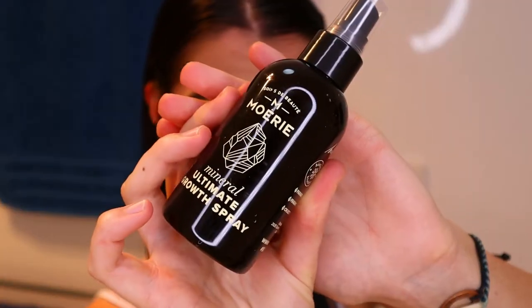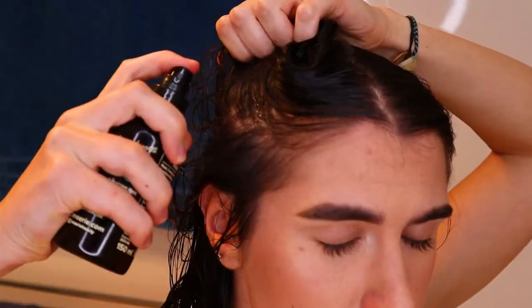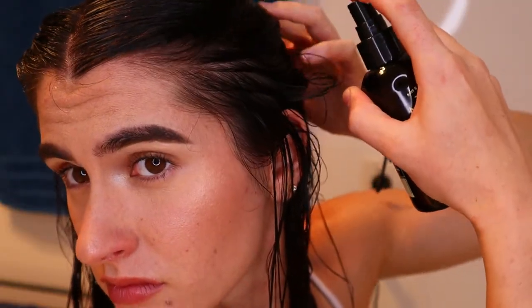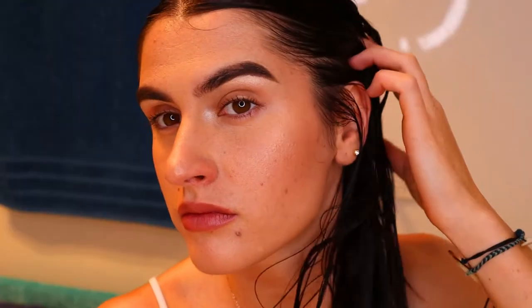After rinsing the mask out with warm water, apply the hair growth serum directly to your scalp and through the roots, then massage it in to stimulate the hair follicles. Finally, brush your hair out to distribute the product all the way through — and that's the complete routine.